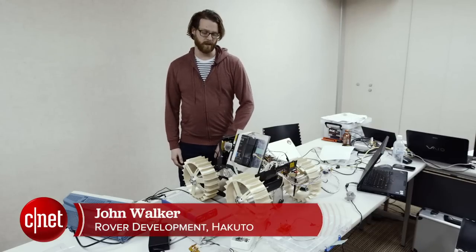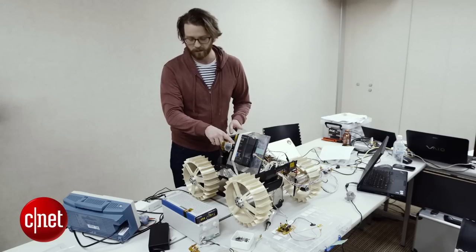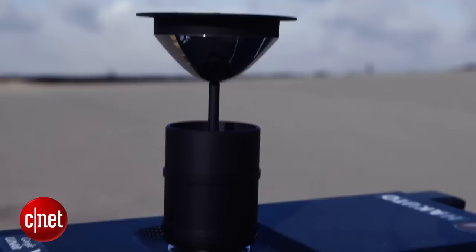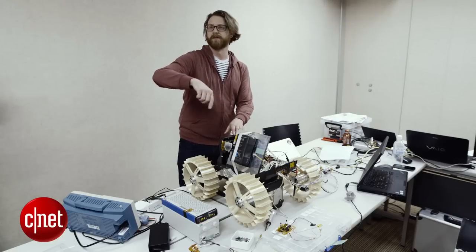My name is John Walker. I'm the rover development leader for Team Hakutō. You can see the camera here — this is an off-the-shelf camera for industrial use, pointed straight up. On top of the rover there's also a parabolic mirror, so the camera can see a 360-degree image all the way around.